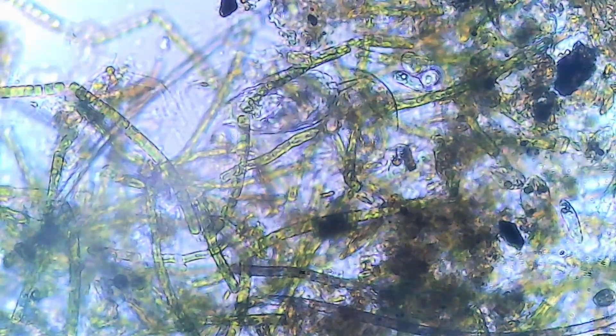We now venture into a network of algae — a bustling micrometropolis teeming with life. This intricate web of life forms is a testament to the symbiotic relationships that thrive in these miniature ecosystems.